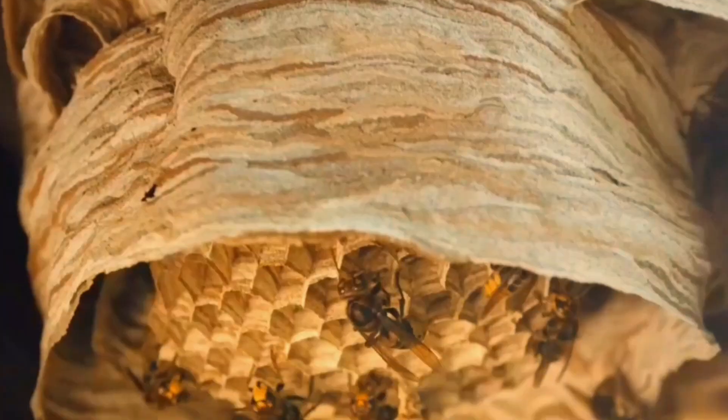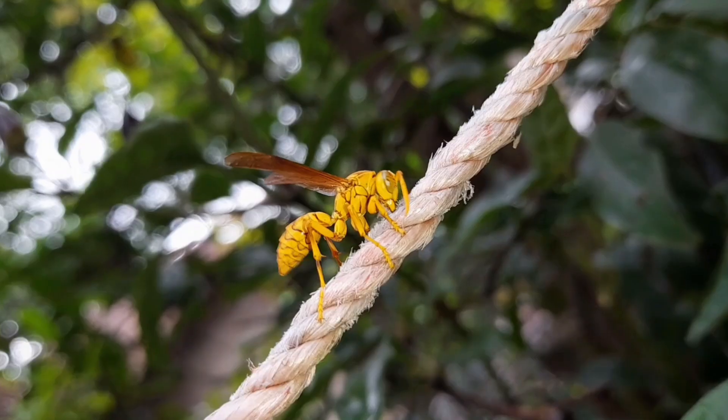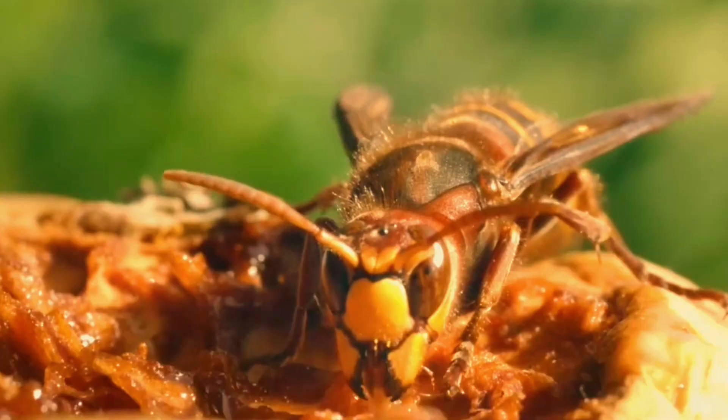How do wasps make their nests? Have you ever seen a wasp scraping wood, rope, or even paper, and wondered what it's doing? Well, it's not destroying — it's building.